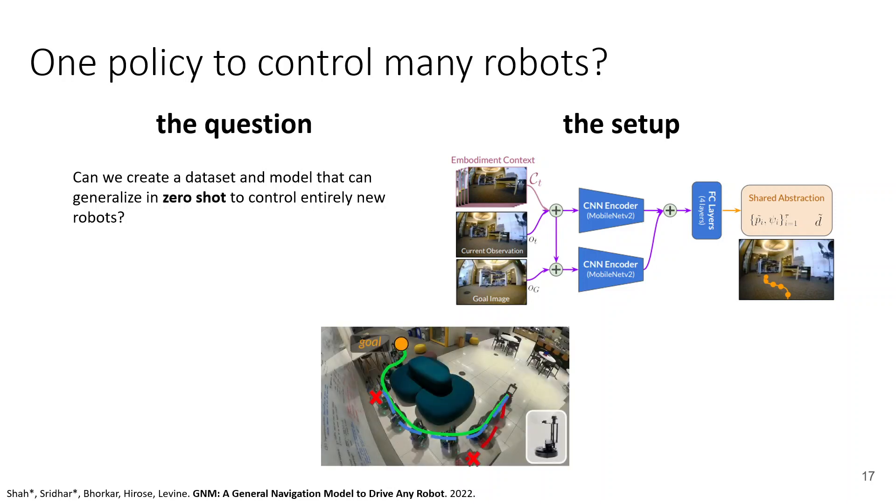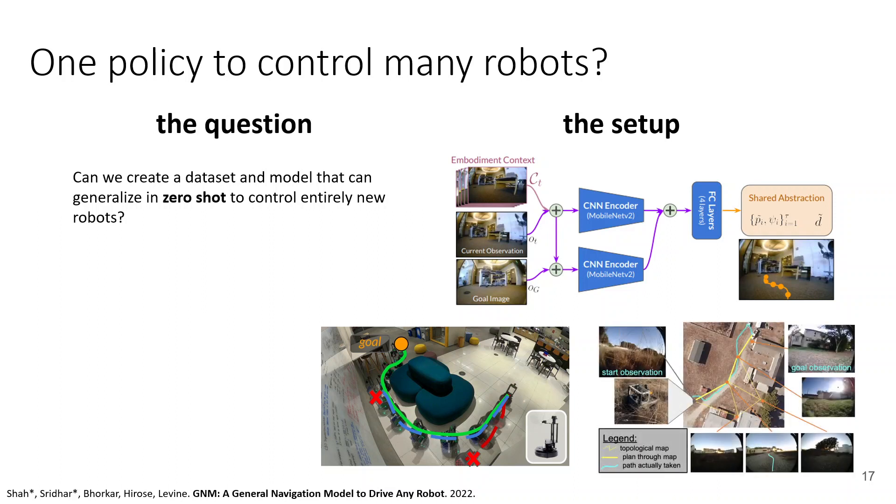The tasks are all goal-reaching tasks specified with an image. If the goal is very far away, we use a graph search procedure: we build a topological graph using images seen before in the environment, use the single model to construct edge weights in this graph — entirely from images, no GPS — do a graph search, and navigate to the first node. The key thing we're testing is whether this one model can generalize in zero-shot to entirely new robots.